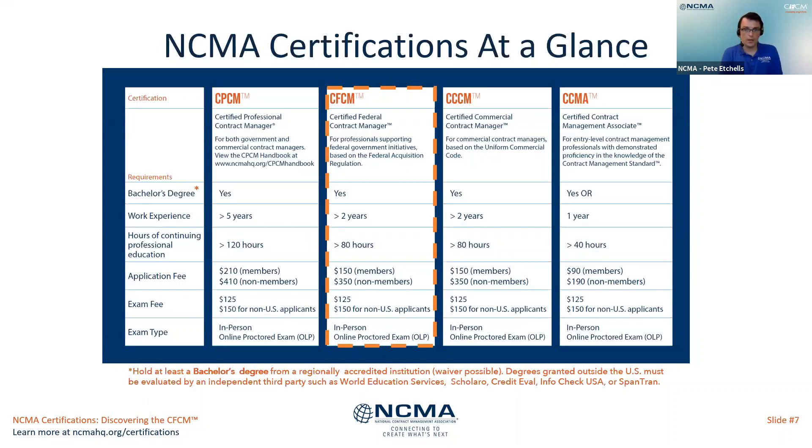Can credits used from participating in the CPCM prep course be applied towards the CFCM? Yes, they can. Any CPE hours from the CPCM prep course can be applied towards all of the designations — the CFCM, CCCM, and CCMA. So those credits do some double duty.